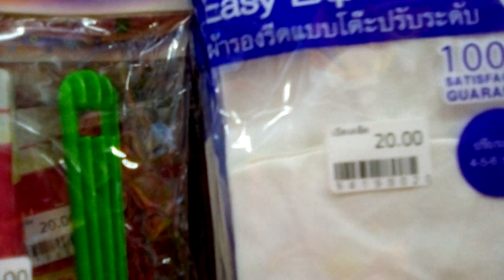This piece of hanger, 20 Baht. This shower scrub, 20 Baht. Everything is 20 Baht. Socks for uniform are all 20 Baht, disregarding the size — small, medium, large — it's 20 Baht.